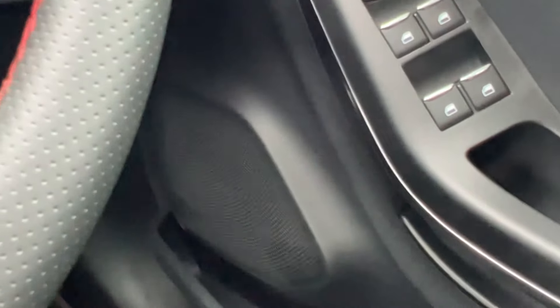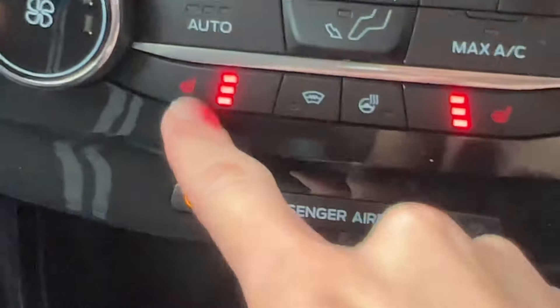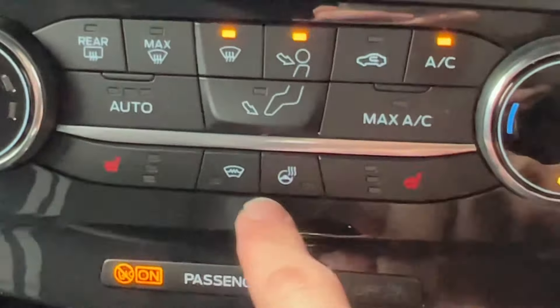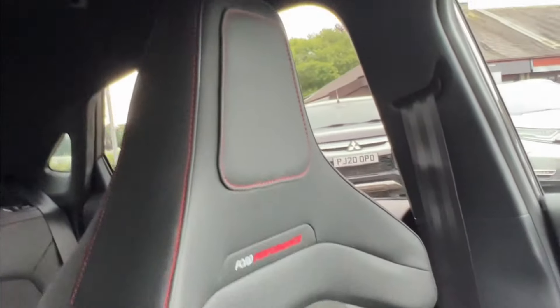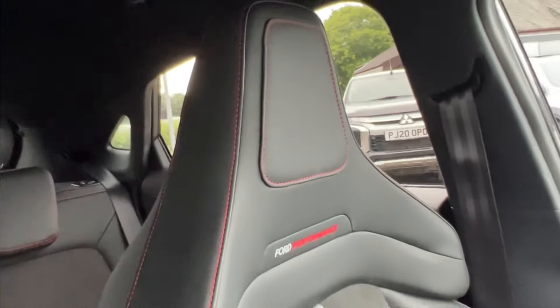The B&O sound system is excellent — you've got the extra speakers, really great sound system, so you get excellent sound from the vehicle. At the front you've got heated front seats as well.